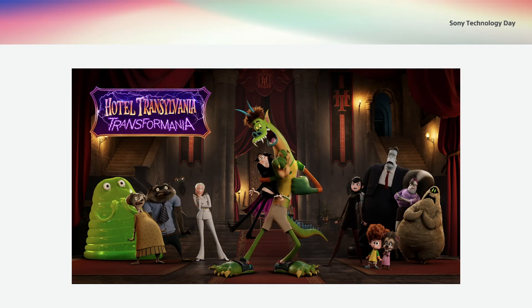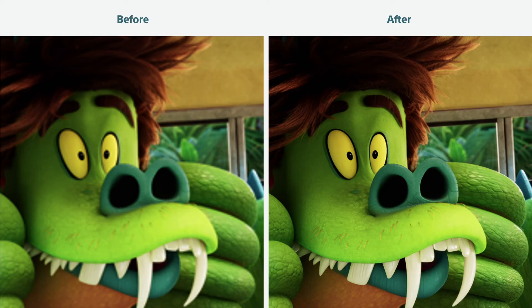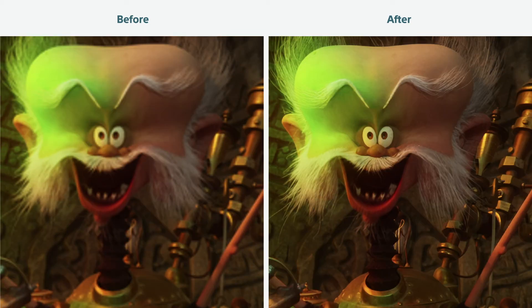Please now take a look at the experimental results of upscaling that was actually used in the film Hotel Transylvania 4 from Sony Pictures. When creators make pixels smaller to shorten the checking time in the production process, the image on the left loses its fine and subtle qualities. But if they use the technology I just described, they get the image on the right. I'm sure you will notice the difference in the details of the characters. Use of this technology in CG movie production is still being tested, but it is expected to have a large effect in the future.